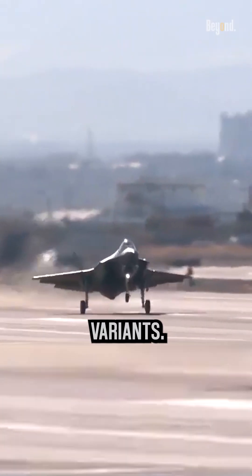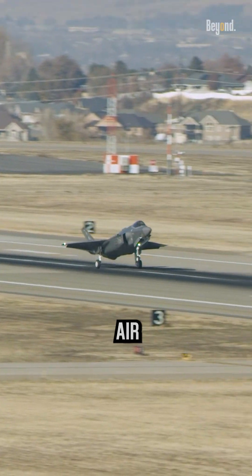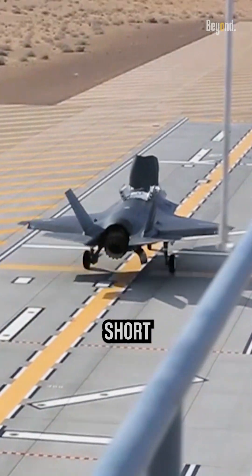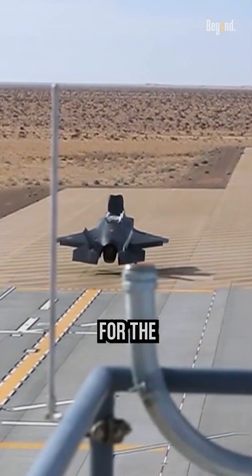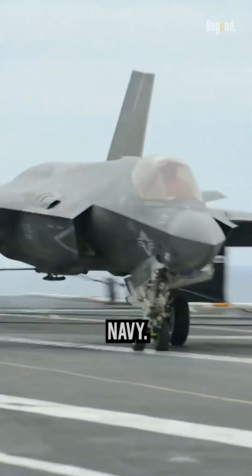It is available in three variants: the F-35A conventional takeoff and landing variant for the U.S. Air Force, the F-35B short takeoff and vertical landing variant for the U.S. Marine Corps, and the F-35C carrier-based variant for the U.S. Navy.